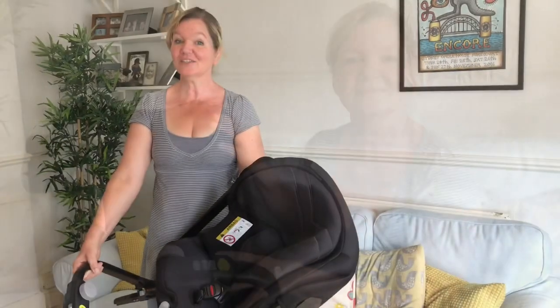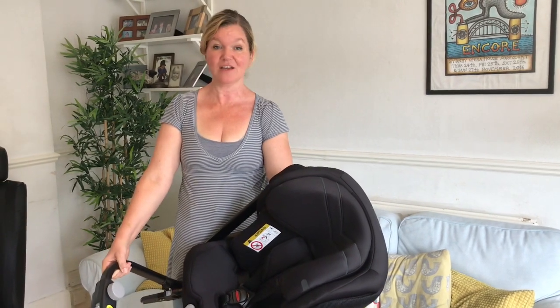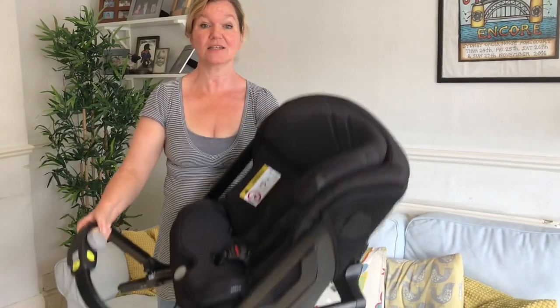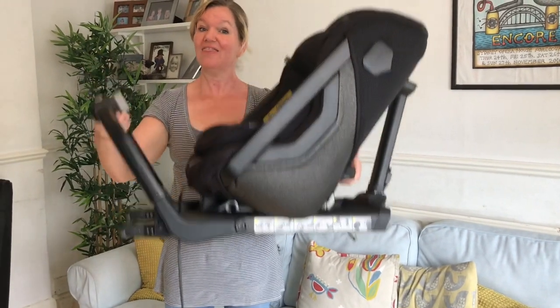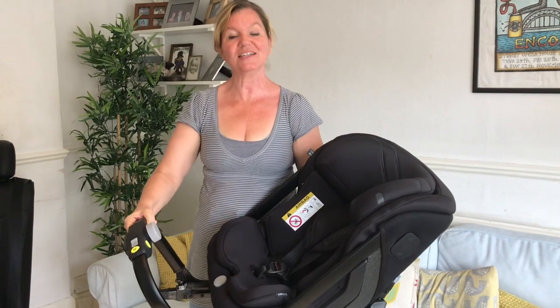If you've ever picked up an Isofix car seat before, they are very heavy. This one, on the other hand, only weighs 10 kilos — it weighs nothing — and that's what makes it so special. I'm now going to take it out to the car, install it, and then talk you through its features.